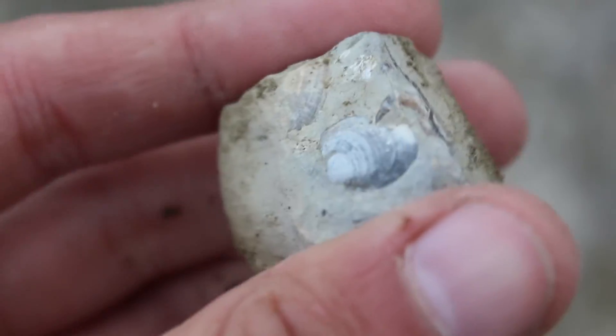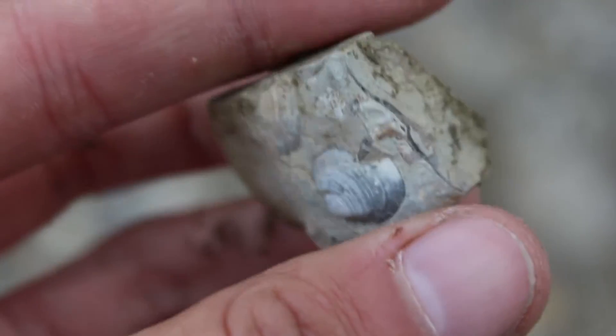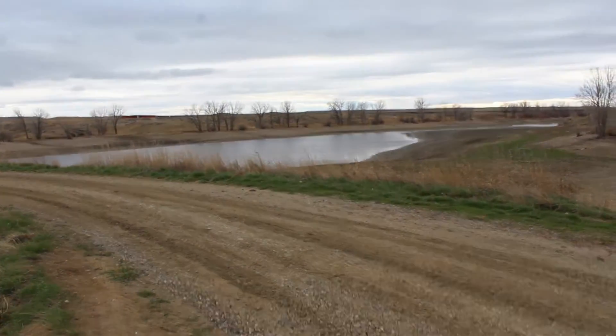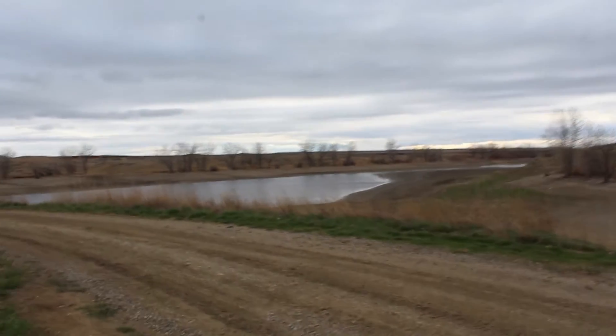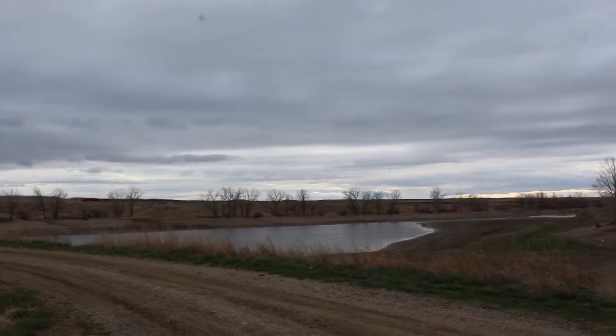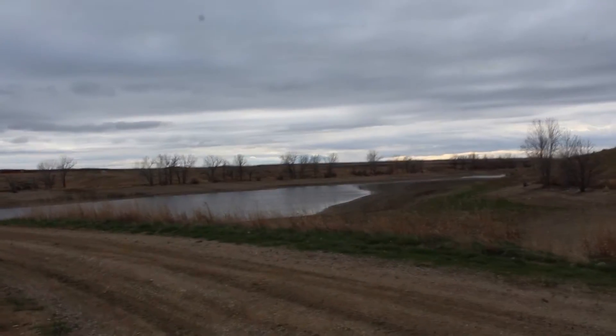There's a pair of fossilized clamshells in this piece right here — that is really cool. Alright, that's going to do it for today out in the field. When we get to the shop we'll pull everything out, go through it all, and I'll show you befores and afters of some of the baculites.